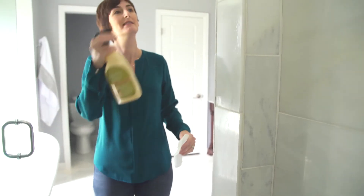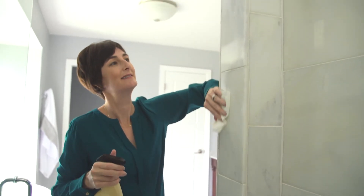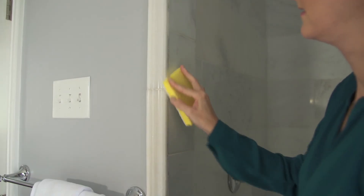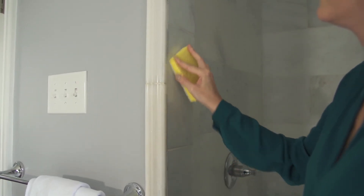It's really quite simple to use. Spray Granite Gold Shower Cleaner onto the stone surface and then wipe it dry with a paper towel or lint-free cloth. Use Granite Gold Scrub Sponge for stubborn water deposits.